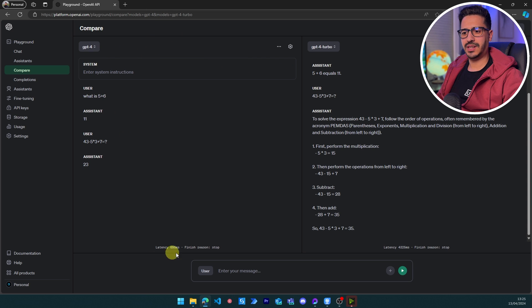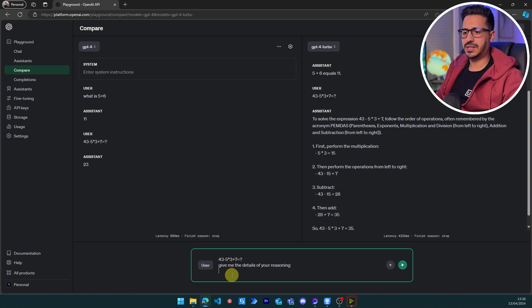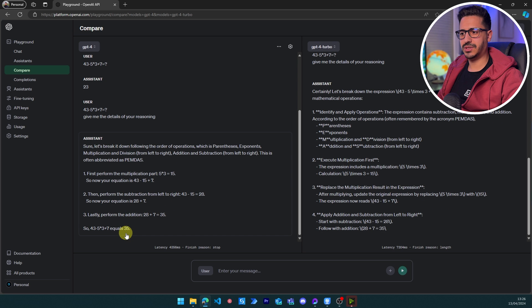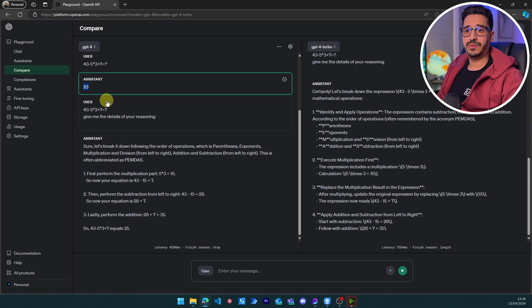We re-ask GPT-4 with the specific instruction 'give me your reasoning' and now it has been able to answer correctly. So it is a pass, but not a full mark — it's concerning that it couldn't give the right answer on the first try without being prompted for reasoning. GPT-4 Turbo gets a clean pass here.